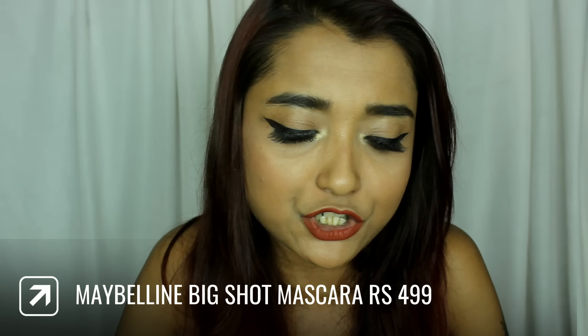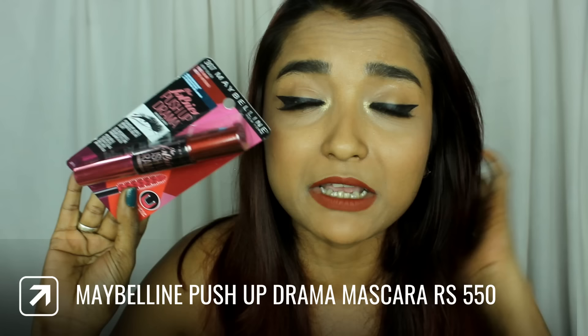The next products I bought are two mascaras. The first one is the new launch Maybelline Colossal Big Shot Volume Express Mascara — it's a new launch from Maybelline and I wanted to try a new mascara since I'm buying all new products. I also bought another Maybelline Push-Up Drama because my current one is completely emptied out from using it so much.